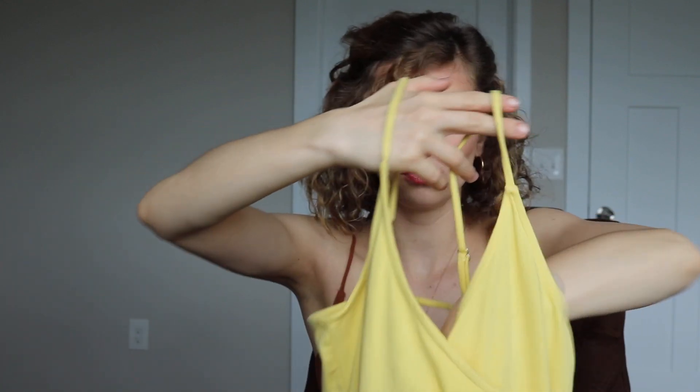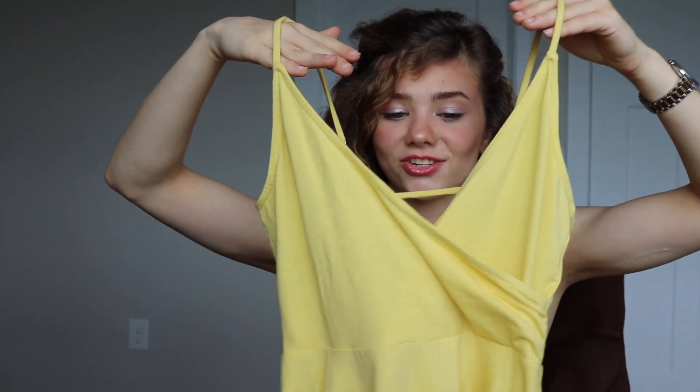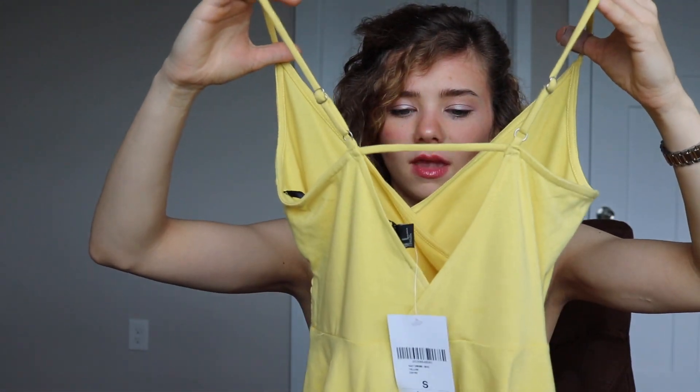Next from Forever 21 I got the cutest dress — this cute little v-neck sundress. It is very thin; you would need nipple covers or a bralette under it because you can see everything, but it is so cute. It's just this simple yellow v-neck sundress and the back is also a v-neck. I was actually walking around the store with a different yellow dress and saw this one, and I had to put that one back because I knew this one was going to fit me and look so much better.